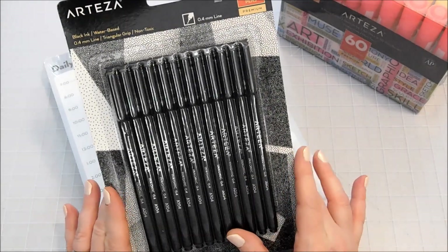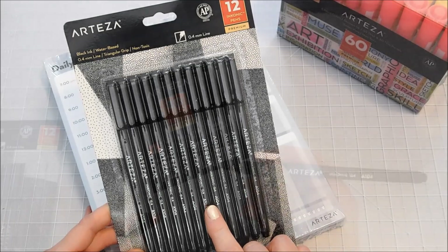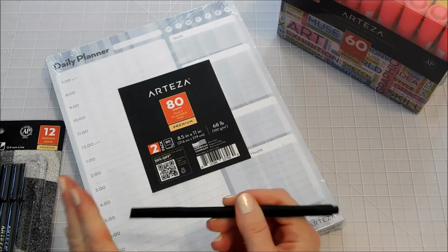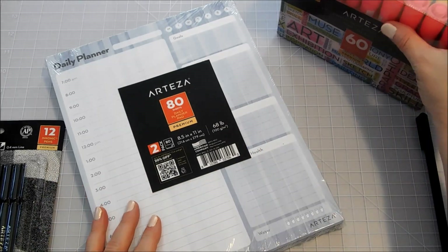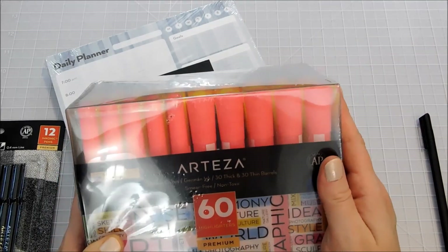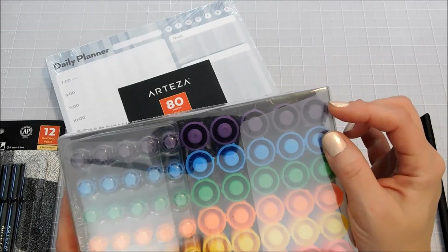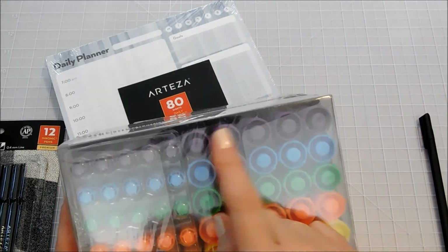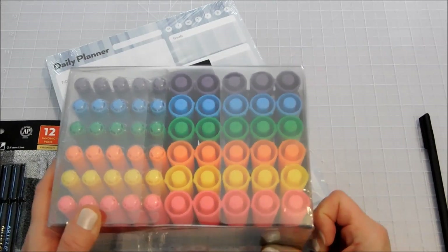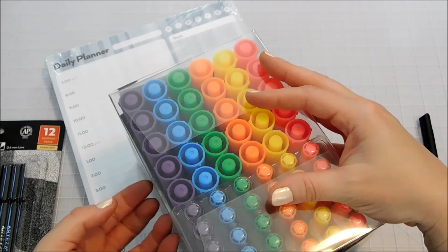First of all, I've got the Arteza Black Inkonic Fineliner Pens. You can see they are a felt tip pen, so we'll give those a try in just a moment. I've also got some highlighters, and this comes in a really large set of 60 highlighters. You've got six different colors and your choice of bold chisel tips or a finer highlighter, so you're covered for either application that you may need.